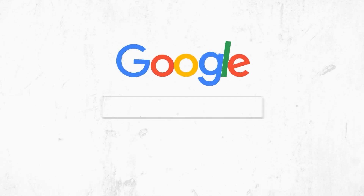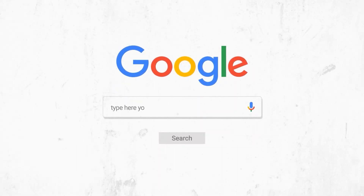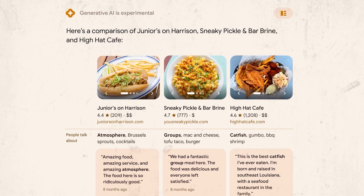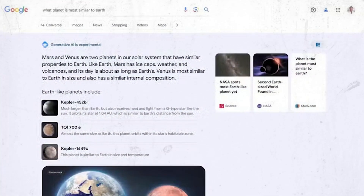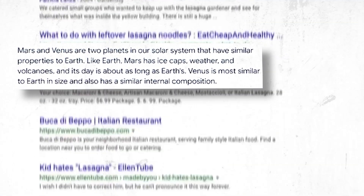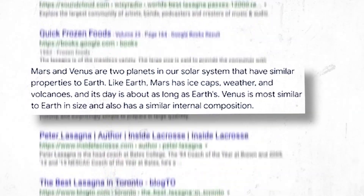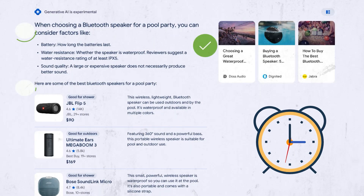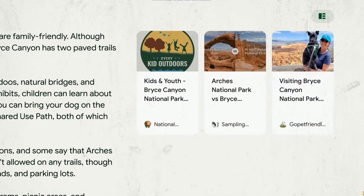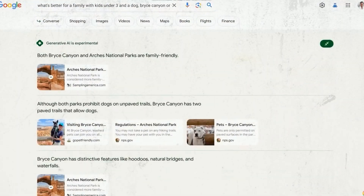However, this is set to change as Google redefines the search experience by incorporating more AI-powered features. At the top of each search page, Google will now provide a personalized summary answer of diverse website content, eliminating the need to click the links. This saves time and displays only relevant information, which is great for users who want quick answers. Moreover, Google includes the sources it used to generate the summary, so it's up to you to confirm the accuracy of the information.